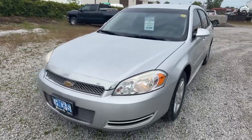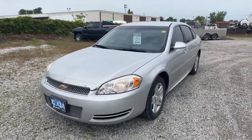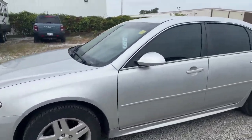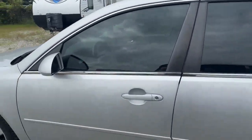So as you can see here, 2012 Impala — we're asking nine thousand nine hundred and ninety-five dollars plus HST and licensing. It's in really good shape. I took a quick look around it and I didn't see any bumps or bruises on it. The body is in perfect condition as you can see there.